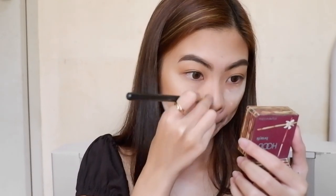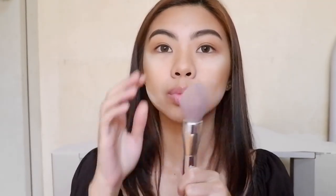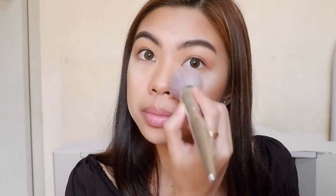Again, I'm taking this brush to blend it all out and to avoid harsh edges. Now, I'm gonna take my powder brush and buff out the baking that I did.